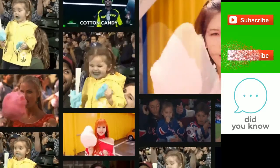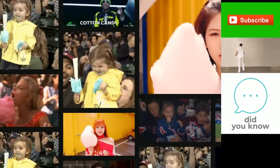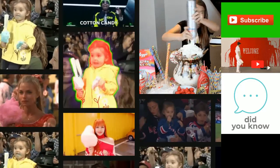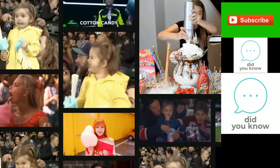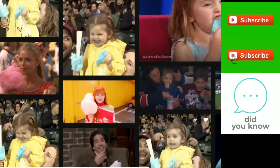Who introduced cotton candy to the world? Dentists. The first was Dr. William Morrison of Nashville. In 1897, he and candy maker John C. Wharton invented a device that melted sugar and blew it through a fine screen to create fairy floss. He introduced it at the 1904 St. Louis World's Fair.